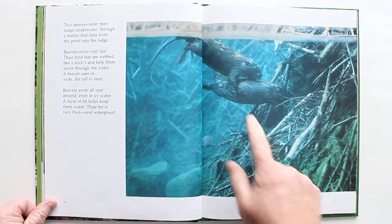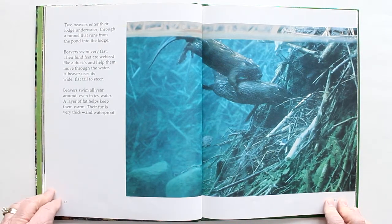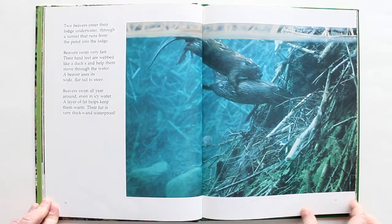Two beavers enter their lodge underwater through a tunnel that runs from the pond into the lodge. Beavers swim very fast. Their hind feet are webbed like a duck's and help them move through the water. A beaver uses its wide, flat tail to steer. Beavers swim all year round, even in icy water. They have a layer of fat that helps keep them warm, and their fur is very thick and waterproof.